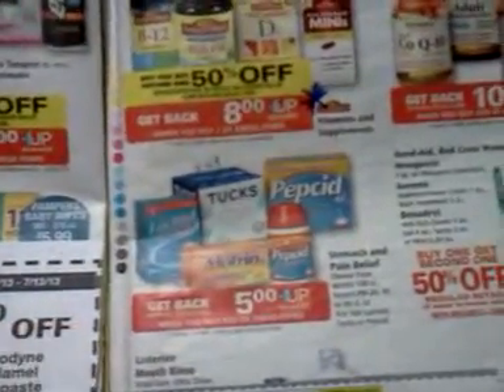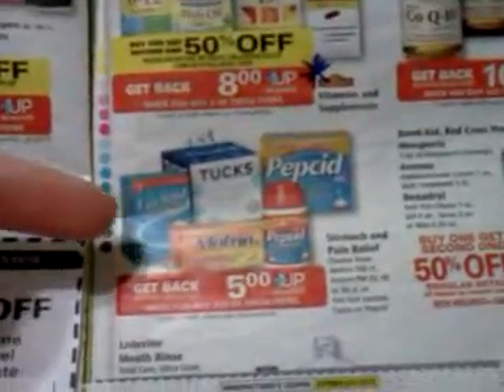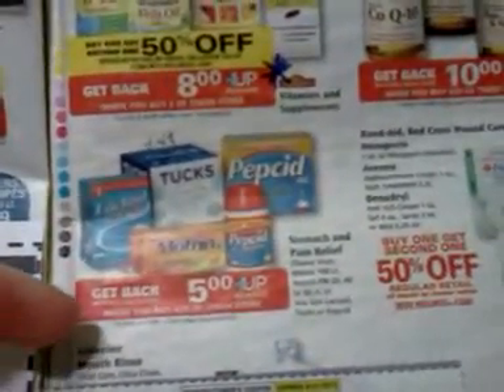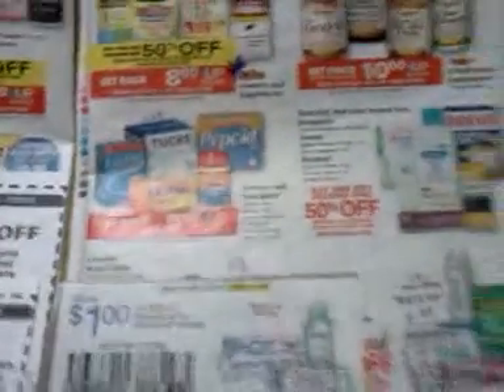I want to point out this deal right here — there's a variety of products, and we've got some coupons and probably some internet printables like on the Tux. Spend $20 and get back $5, limit of two. Products include Pepcid, Lactaid, Motrin, and Tux — so if those are products you use, it might be a good deal.